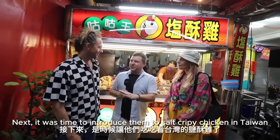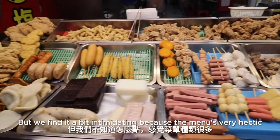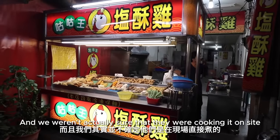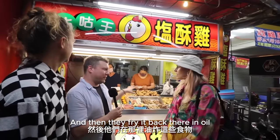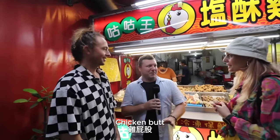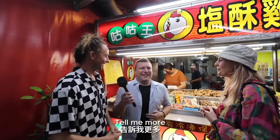Next it was time to introduce them to Yen Shuji in Taiwan, known affectionately as 'fried stuff.' We've seen these everywhere, but we find it a bit intimidating because the menu is very hectic. There's a lot of food to choose from and we weren't sure they were cooking it on site. You choose what you want and then they fry it back there in oil. So I've ordered four things: mushrooms, baby corn, chicken skin, and chicken butt. Chicken butt? It's not actually the butt — you know at the back of the chicken, the thing the feathers poke out of? It's that.